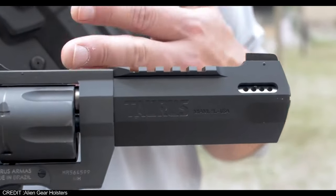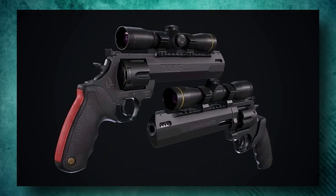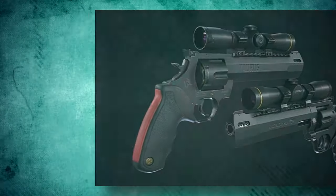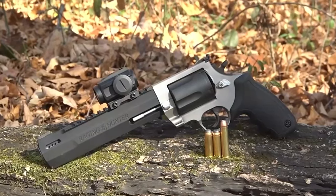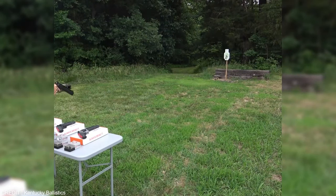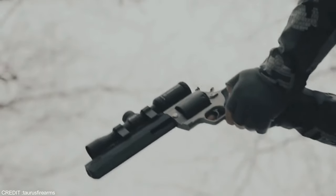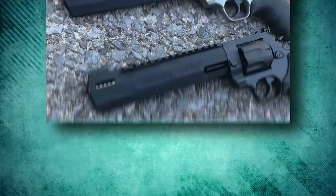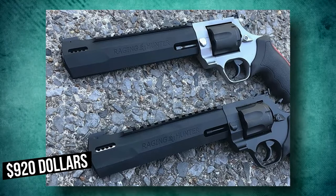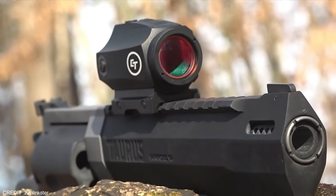The Picatinny rail up front allows you to add optics, choosing between a red dot or a scope to reach further distances. Accuracy while shooting is also improved by the stable alignment of the bore to the chamber. The transfer bar that ensures the gun is secured when not in use is the best part of this revolver. At $920, you can bet your life on the Taurus Raging Hunter to save said life.